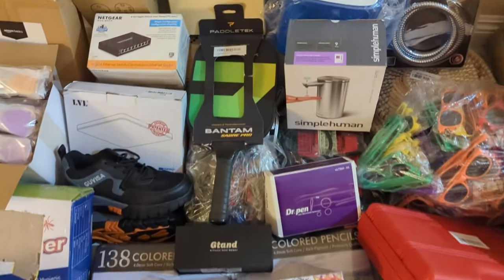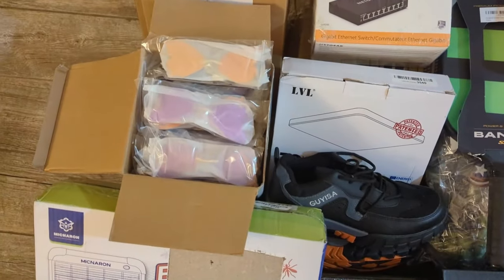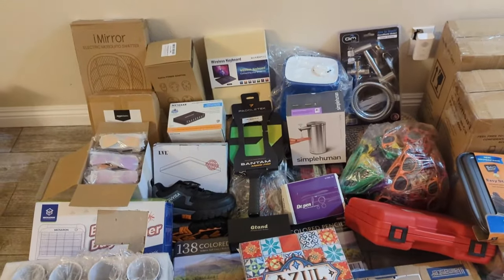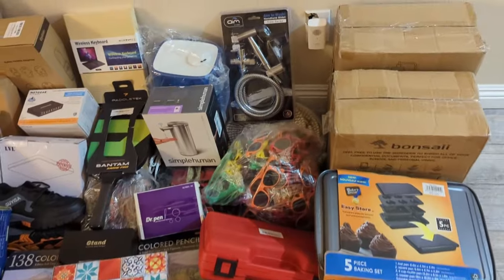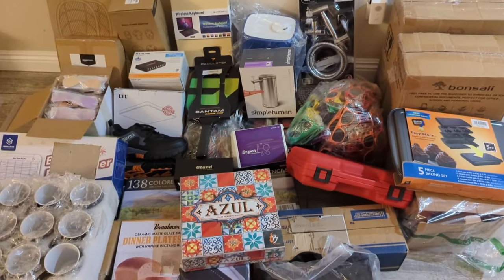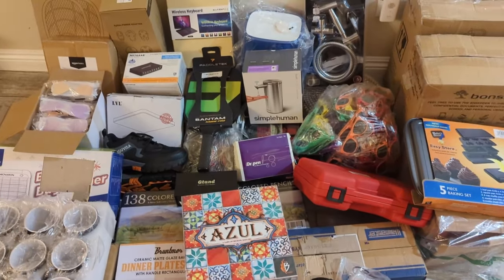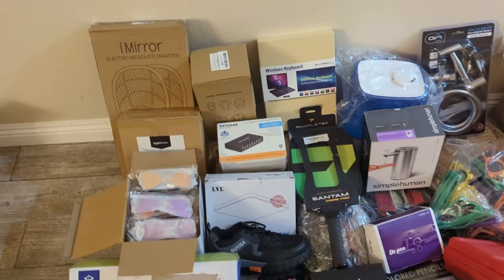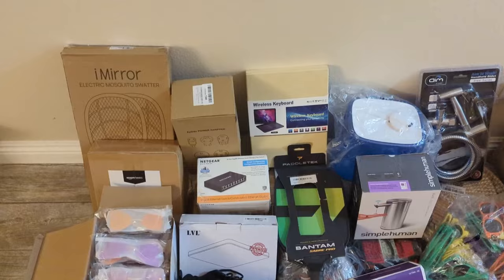You can see everything from a pickleball paddle to a Simple Human soap dispenser, a Netgear switch, 50 butterfly sunglasses, and 12 mugs. All these cost me $6 each. I'm going to go over them one by one and add up the MSRP. I'm guessing we'll get around $1,200 MSRP, but I'll probably be able to sell for around $600. We'll find out as we look at each individual item.